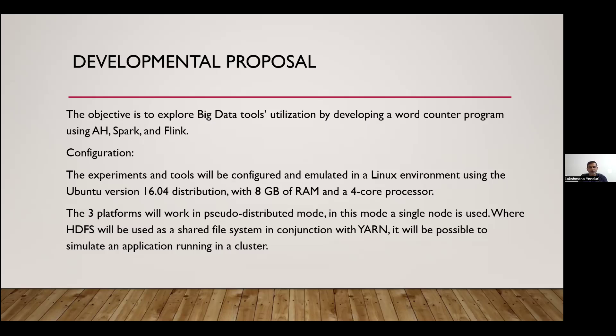For the developmental proposal, the objective is to explore big data tools utilization by developing a word counter program using Apache Hadoop, Spark, and Flink. Our experiment configuration used a Linux Ubuntu environment with 8GB RAM and a 4-core processor. All three platforms ran in pseudo-distribution mode — meaning we used a single node but created an environment resembling a distributed cluster.